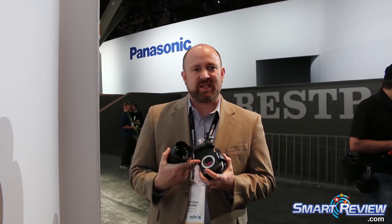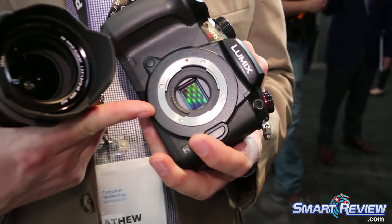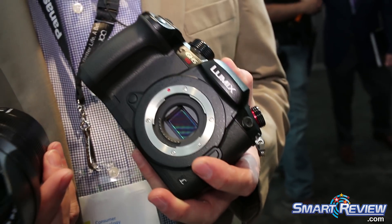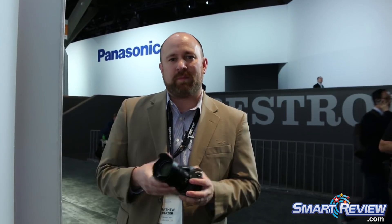Let's start off with what's changed versus the GH5. Number one change is the sensor. We have a completely new sensor and imager in this camera this year. It's a 10.2 megapixel sensor, so it's half the resolution of the GH5. This means every one of those photo diodes is much larger than the GH5, which yields much better low-light video capability for the camera.